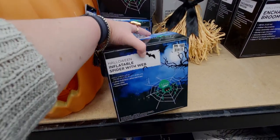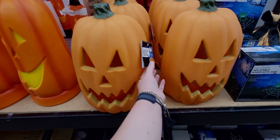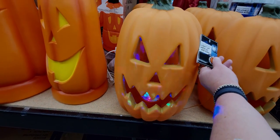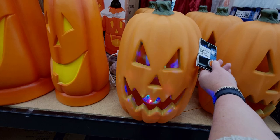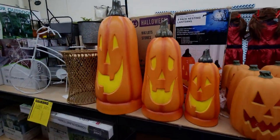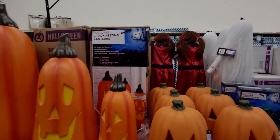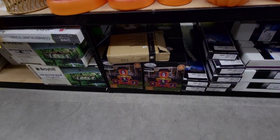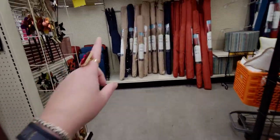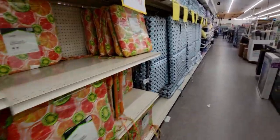They also have this inflatable spider with web for $50, and these light-up jack-o'-lanterns — $35 — oh my gosh it's like a disco inside! Those are neat, I've never seen that effect. This three-pack trio of jack-o'-lanterns is $130. More inflatables down here — they have a ton. They're also having a 50% off clearance on summer stuff.